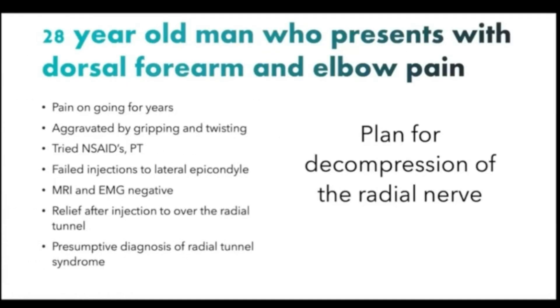This is a case of a 28-year-old man who presents to clinic with years of ongoing dorsal forearm and elbow pain, generally aggravated by gripping and twisting. He has failed years of conservative management, including NSAIDs and physical therapy. He did not respond to injections into the lateral epicondyle for a presumptive diagnosis of lateral epicondylitis, but did do well after injection over the radial tunnel. He was therefore indicated for decompression of the radial nerve with a presumptive diagnosis of radial tunnel syndrome.